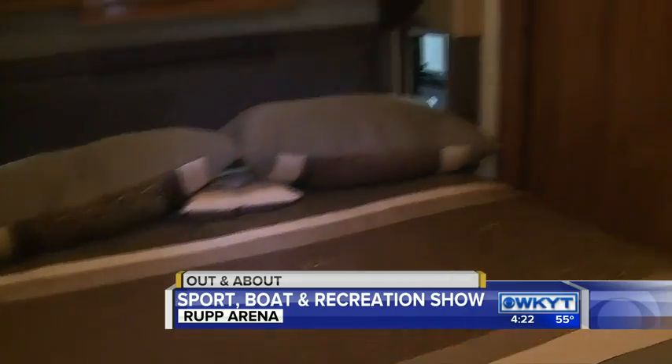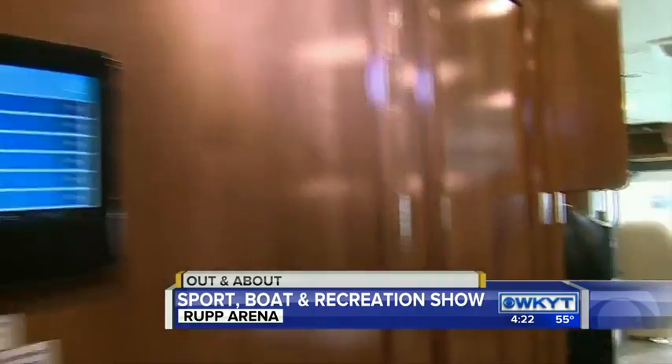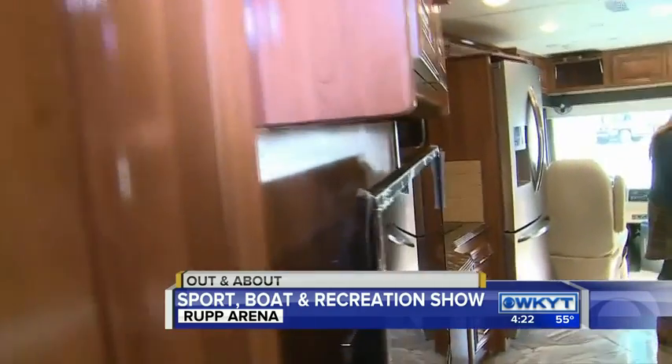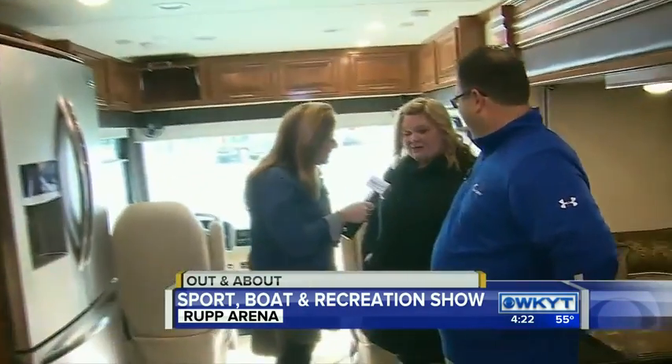Hey Amanda, I bet when your husband says, honey, let's go camping, you're like heck yeah. Absolutely. This is something that really the whole family can enjoy. You take the kids along with you. What all do you have to pack up? Hardly anything, I would think.